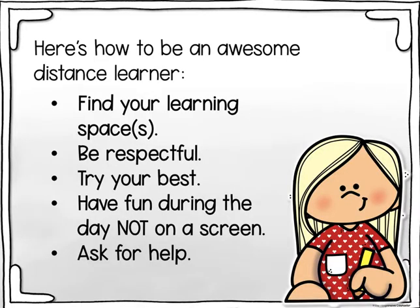Here's how to be an awesome distance learner. Find your learning spaces. Be respectful. Try your best. Have fun during the day, not on a screen. Ask for help.